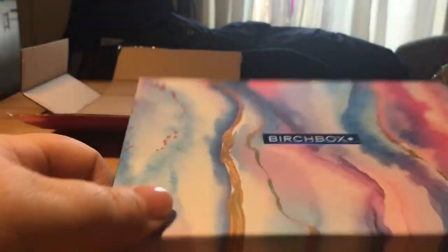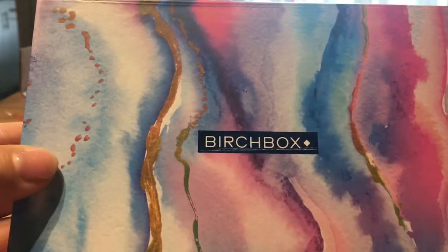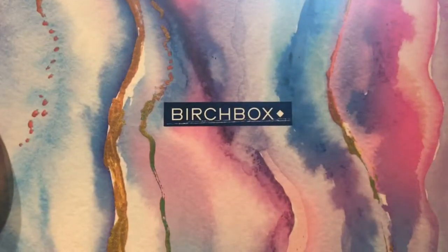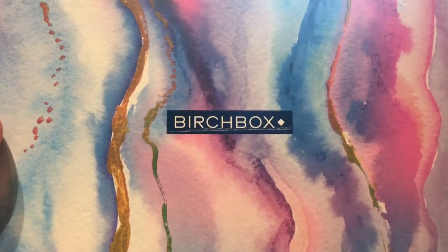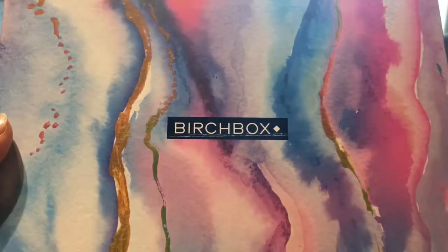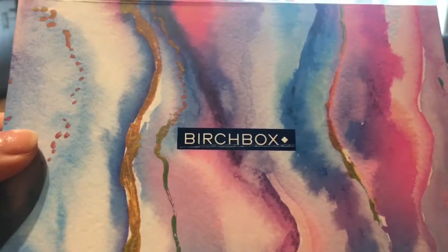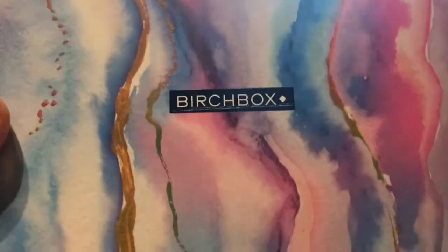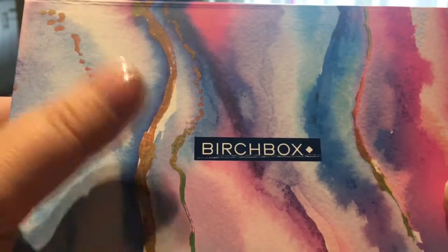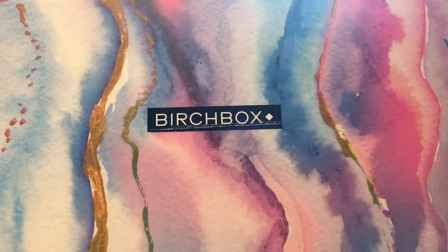I'm actually a Birchbox VIP so I get 15% off anything all the time. I've had sample sizes in my Birchbox that I've loved so much I've gone on and ordered the full-size version, so it definitely works. Although you get a bargain, they're able to market directly to their target audience - it's a pretty clever scheme. I look forward to getting this every month because you never know what's going to be in it, and I've found some real gems.